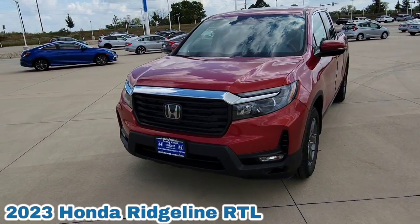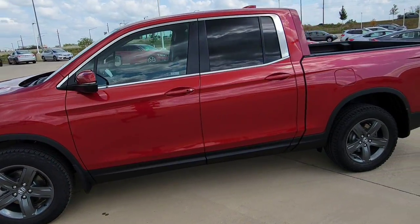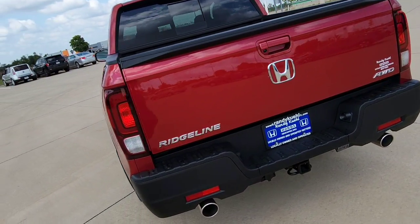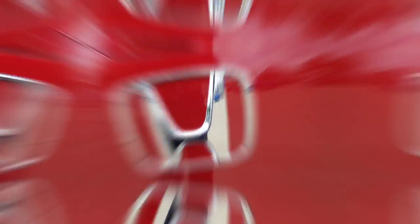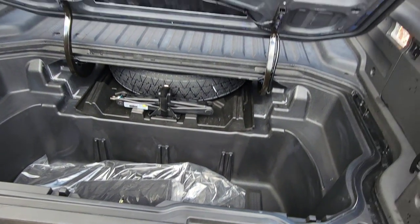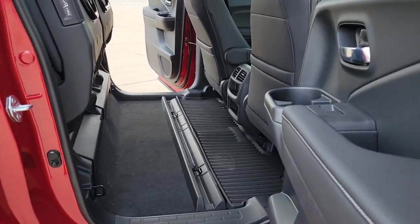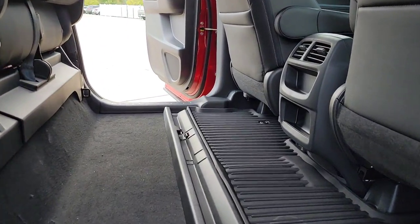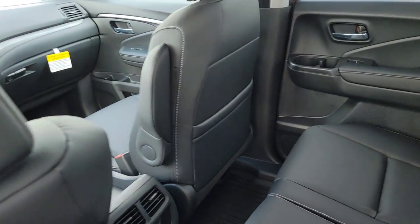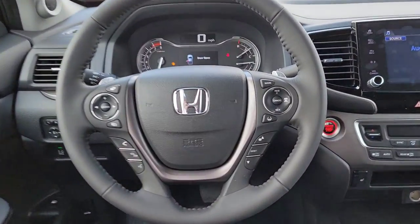Alright, so here we are right outside the 2023 Honda Ridgeline RTL, it's in Radiant Red. This is one step above the sport package. I'm going to walk around this vehicle to show you guys all the cool standard features and functions to save you time before you go out to your local Honda dealership to take it for a test drive. If you guys have any further questions, drop them down below in the comments and I'll do my best to answer those. Also feel free to check out my other videos — they'll help you set up your vehicle settings, and I also have tips and tricks videos. So now let's get going about this RTL.